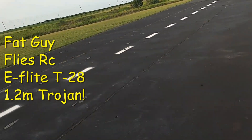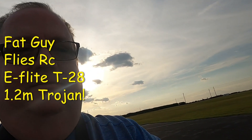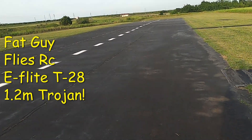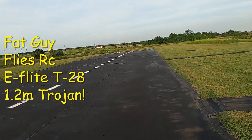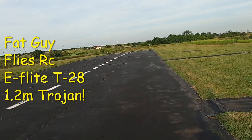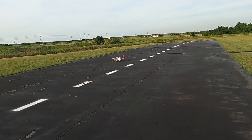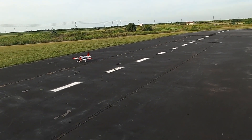Hello folks, Fat Guy Flies RC here at the Avon Park Aero Models Association. And there in front of you, coming down the runway, is the brand new E-Flite 1.2 meter T-28 Trojan.